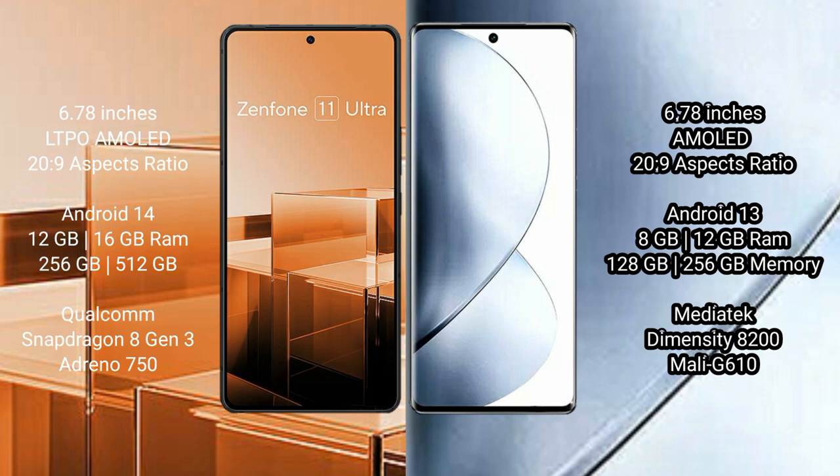Asus Zenfone 11 Ultra comes with 12GB or 16GB RAM and 256GB internal storage, with a Snapdragon 8 Gen 3 processor and Adreno 750 GPU. VOV29 Pro comes with 8GB or 12GB RAM and 256GB internal storage, with a MediaTek Dimensity 8200 processor and Mali-G610 GPU.